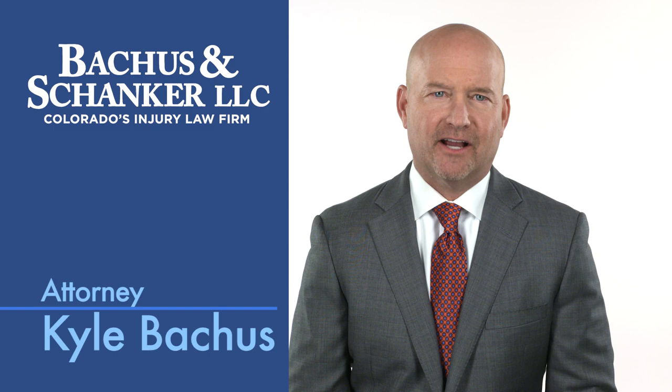Hi, I'm Kyle Backus. I'd like to talk to you about how to document an injury for a workers' compensation claim.